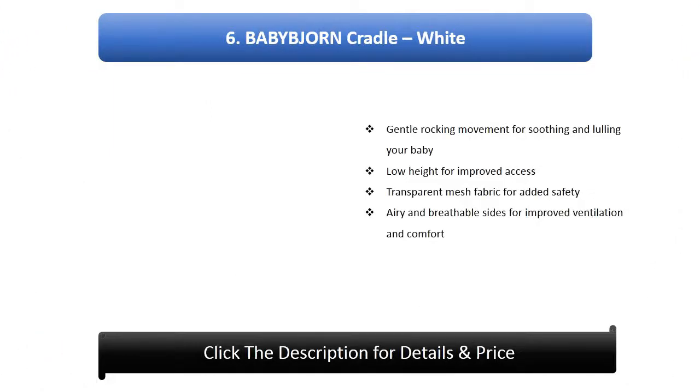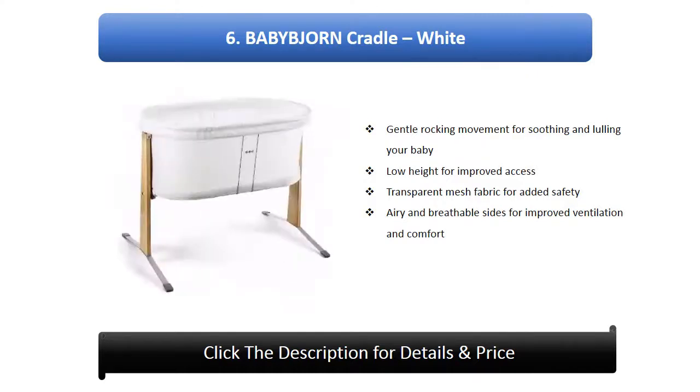Number 6: Baby John Cradle in White. Features gentle rocking movement for soothing and lulling your baby, low height for improved access, transparent mesh fabric for added safety, and breathable sides for improved ventilation and comfort.